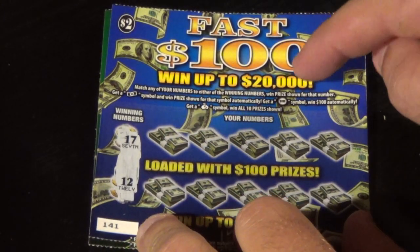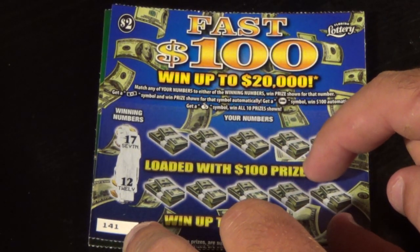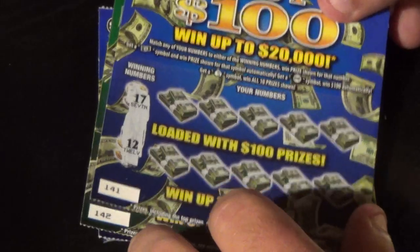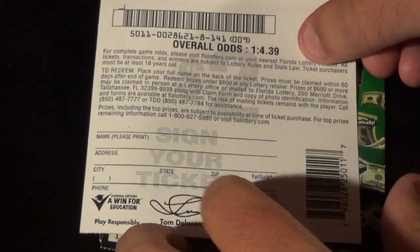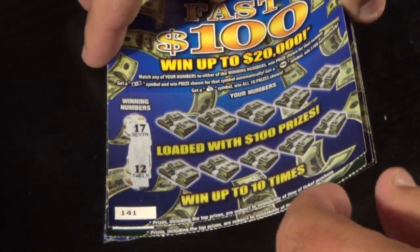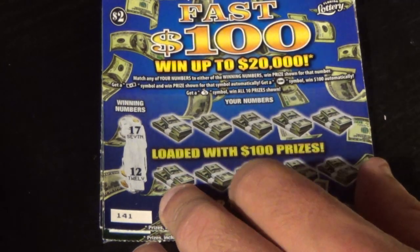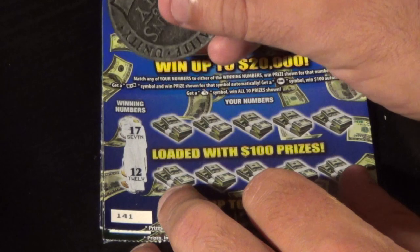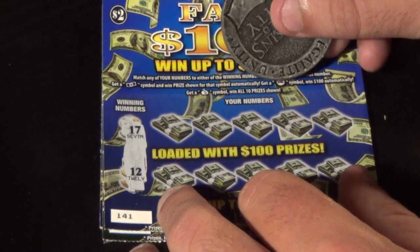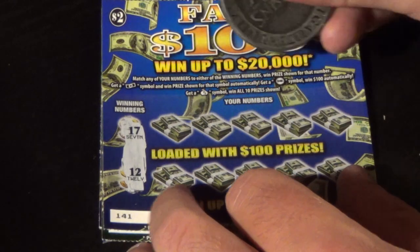The top prize is $20,000, loaded with $100 prizes. This has the best odds of winning $100 of any Florida Lottery $2 ticket, but slightly worse overall odds — 1 in 4.39. I've got tickets 141 through 145 here. You need to match the winning number, either of the winning numbers, or find a bill symbol for an automatic win, a $100 burst symbol to win $100 automatically, or a money bag symbol to win all 10 prizes shown.